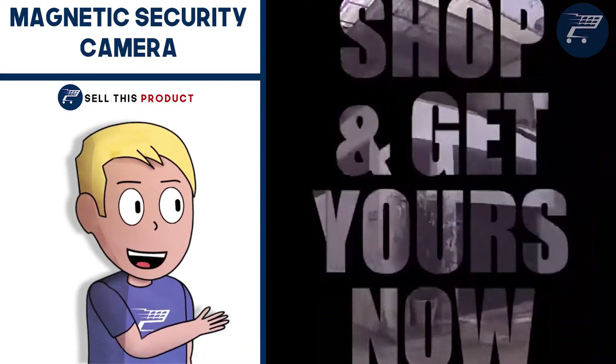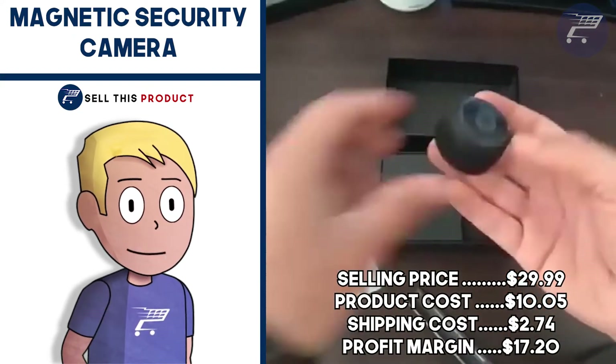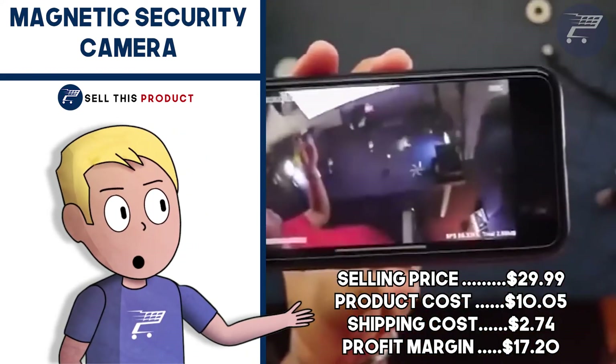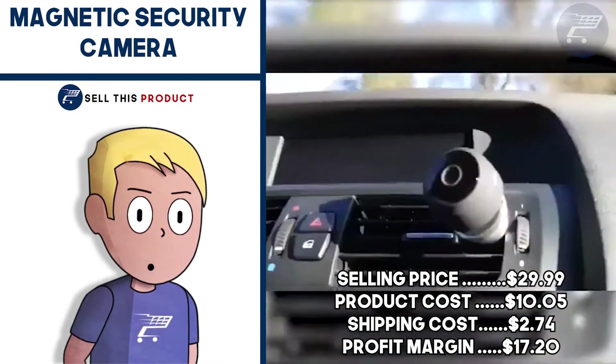It has about 1,100 likes and about 180 comments. The selling price for the Magnetic Security Camera is $29.99, product cost is $10.05, shipping is $2.74, so you're left with a good profit margin of $17.20.